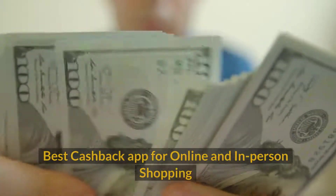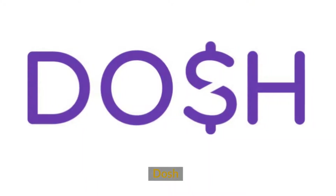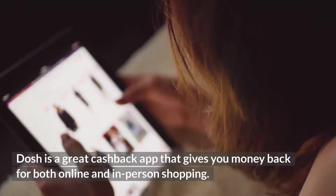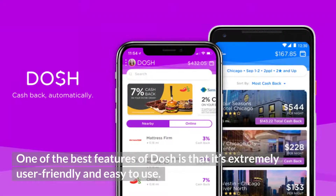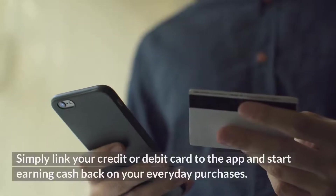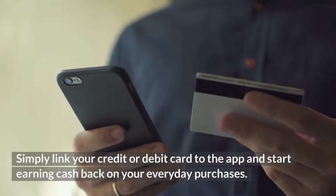Best cashback app for online and in-store shopping: Dosh. Dosh is a great cashback app that gives you money back for both online and in-store shopping. One of the best features of Dosh is that it's extremely user-friendly and easy to use. Simply link your credit or debit card to the app and start earning cashback on your everyday purchases.